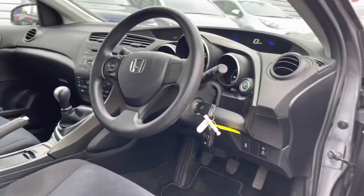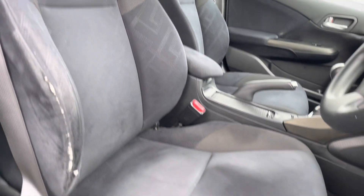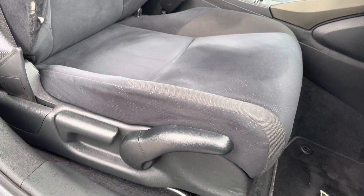Up front you'll find your multi-function steering wheel, and round to your front seats, you do have plenty of adjustment in the driver's seat so you can easily find the perfect driving position and be sure you're comfortable.